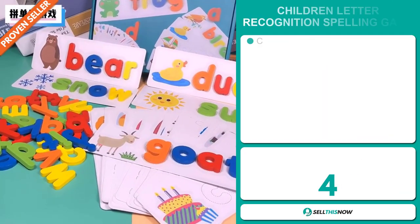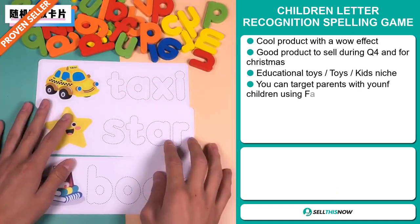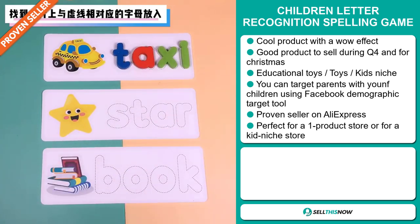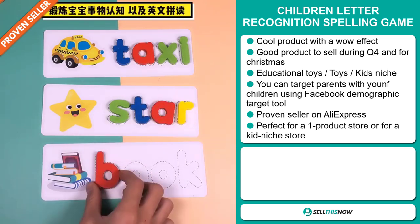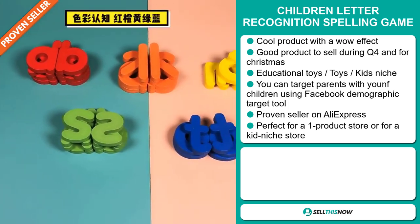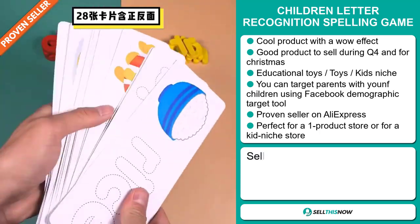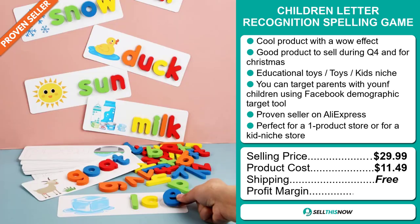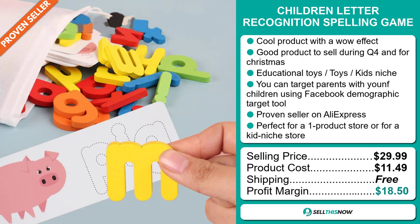Our next product is the Children Letter Recognition Spelling Game. Now this is a cool product with a definite wow effect, and it's a great product to sell during the fourth quarter and for Christmas. It falls under the educational toys and kids niche market. You can target parents with young children using the Facebook demographic targeting tool, and it's a proven seller on AliExpress with many, many orders. It's perfect for a one product store or for a kids niche store. The selling price for the Children Letter Recognition Spelling Game is just under $30, whereas the product cost is only $11.49. Shipping is completely free, so you're looking at a very good profit margin of $18.50. Sell this now.